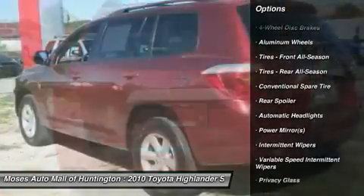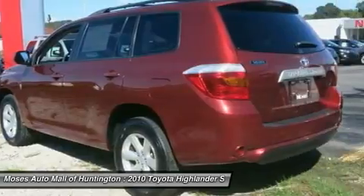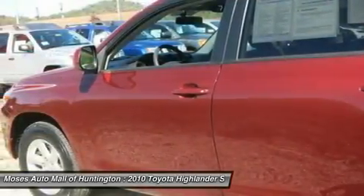Additional features include a 12V/120W power outlet, power mirrors, automatic headlights, front and rear climate control, luggage rack, and reclining second row seats.